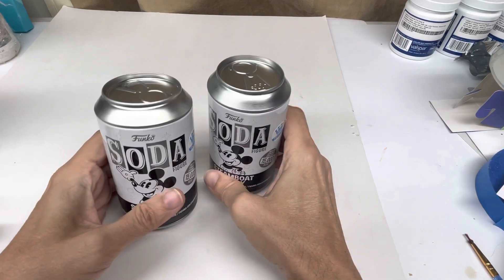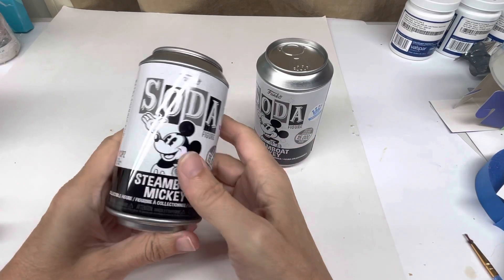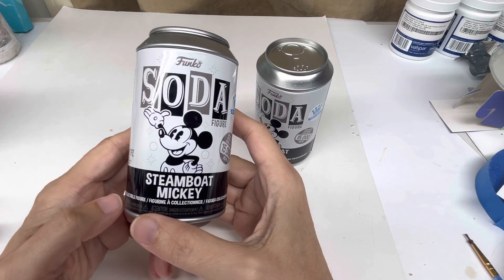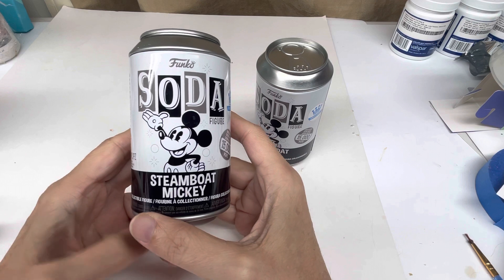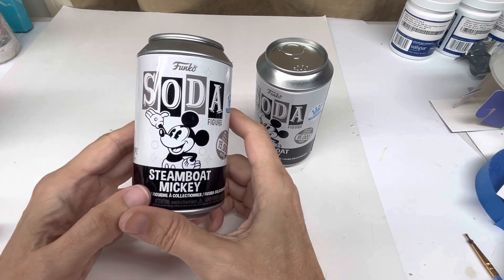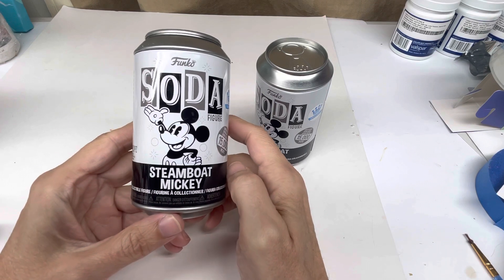Hello, everyone. Thanks for tuning in. Today, I thought I'd share with you these Funko Soda figures. This one is of Steamboat Mickey instead of Steamboat Willie, because really it's about Mickey Mouse, not Willie. So these are Steamboat Mickey figures.